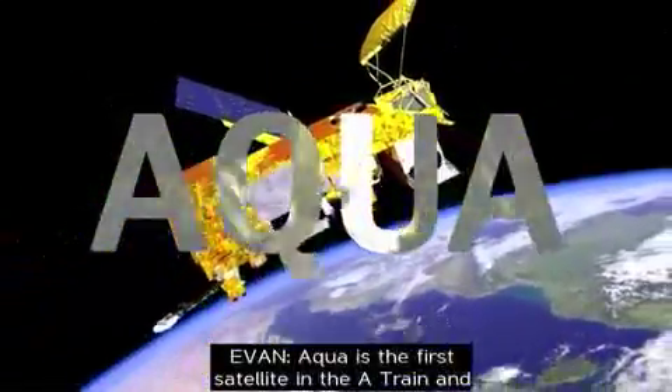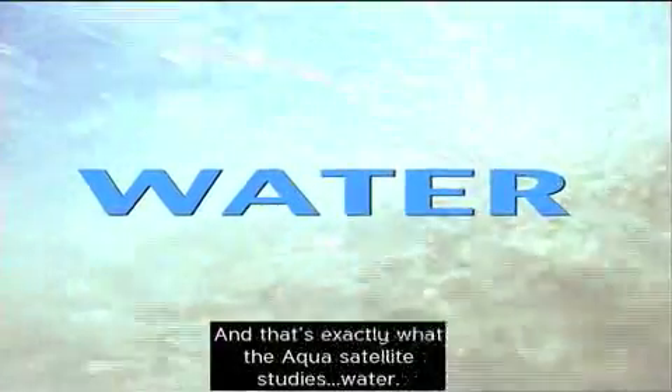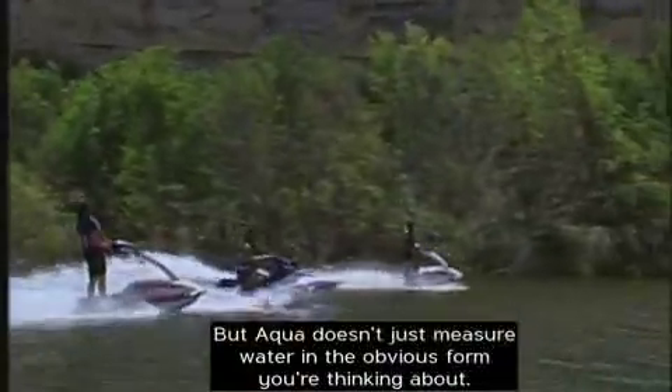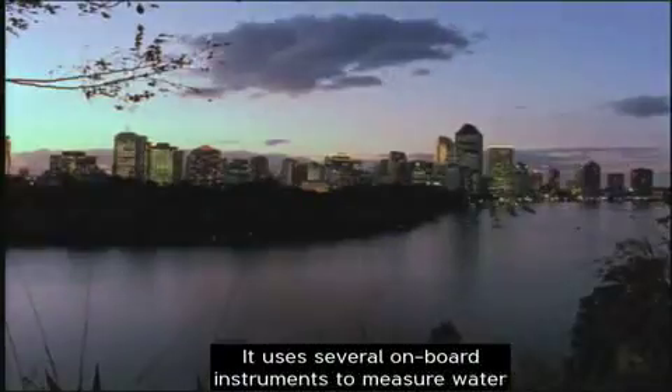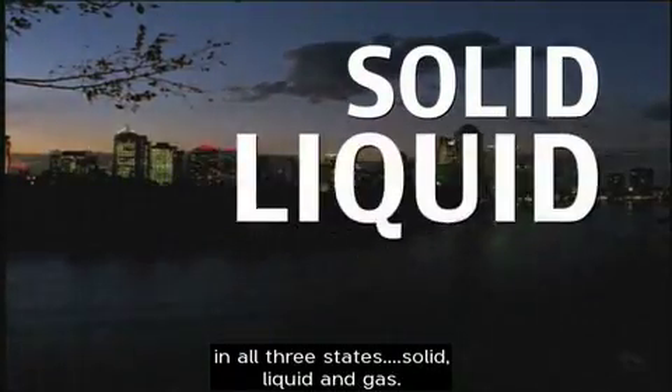Aqua is the first satellite in the A-Train, and it's the one we'll concentrate on today. The word aqua comes from the Latin word for water, and that's exactly what the Aqua satellite studies — water. But Aqua doesn't just measure water in the obvious form you're thinking about. It uses several onboard instruments to measure water in all three states: solid, liquid, and gas.